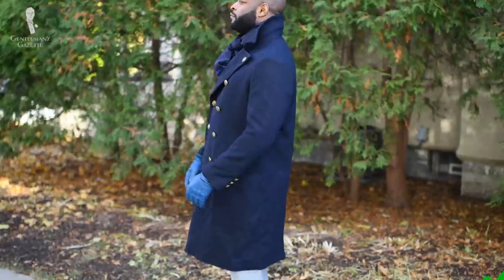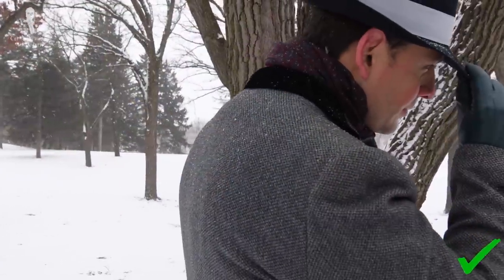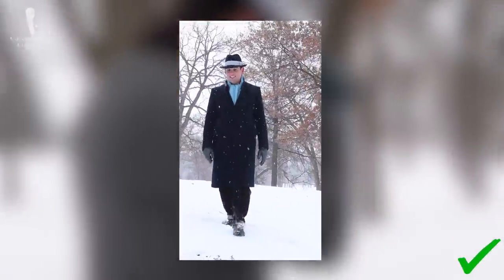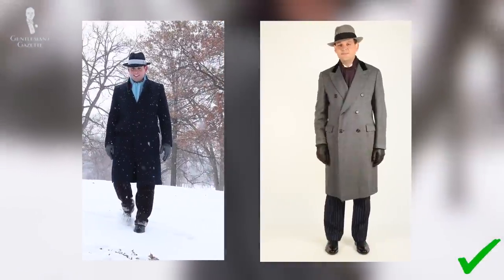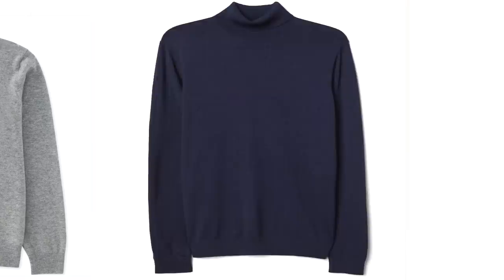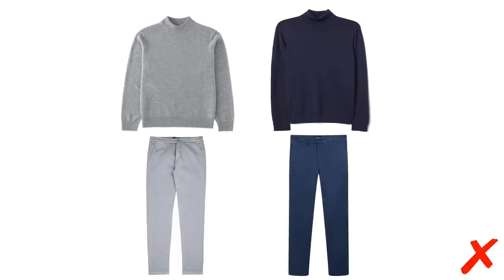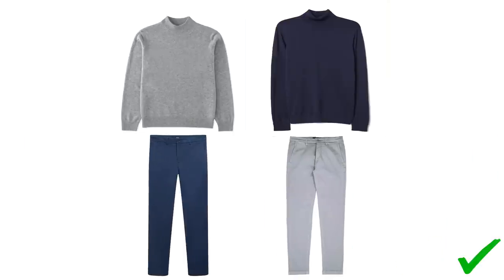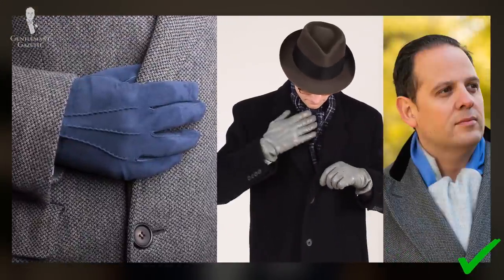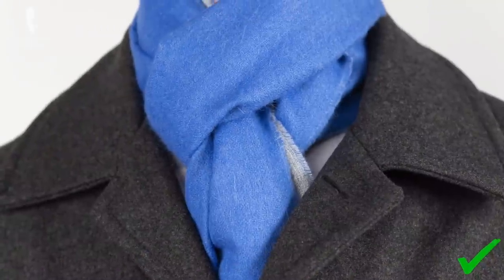The same principle can be extended to overcoats. Depending on whether the garment is blue or gray, you can try to determine whether it would look best to wear trousers in a similar color or in the opposite color. And of course, when wearing a sweater as its own outer layer, the same general color pairing rules apply as when we discussed sport coats and odd trousers. Incorporating more accessories like gloves, hats, and scarves also provides further opportunity for pairing blue and gray.